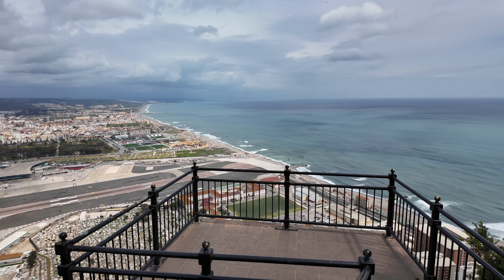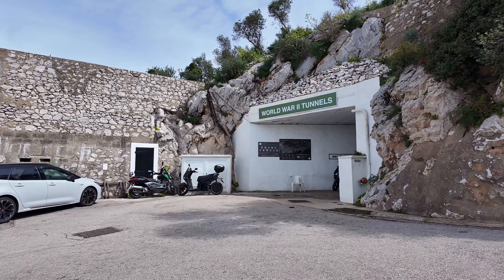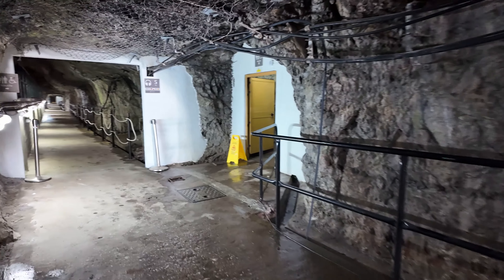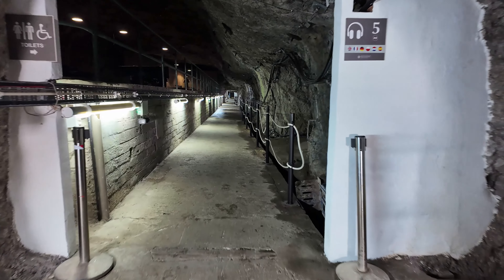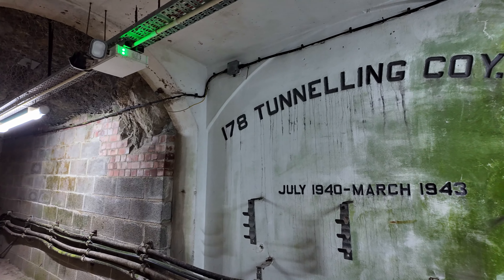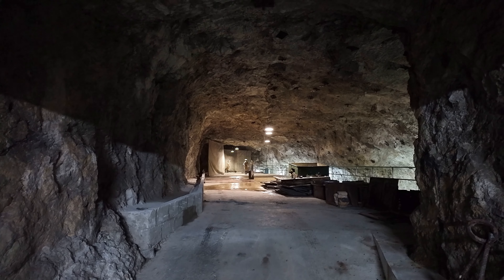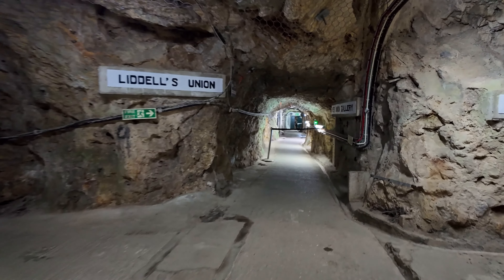During World War II, Gibraltar also played a crucial strategic role as a British overseas territory and military base in the Mediterranean Sea. Several tunnels were constructed within the rock, serving as shelters, storage spaces, and command posts for British armed forces. Throughout the war, these tunnels were continuously expanded and reinforced. A small portion of these tunnels is open to visitors, and walking through this underground network provides an insight into the immense scale of the tunnel system within the rock.